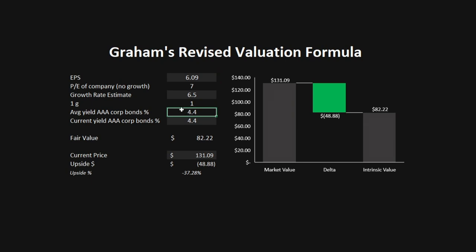The third model is the Graham's Valuation Formula. This model looks at the earnings per share IBM is generating, the growth rate estimate projected by Wall Street, and the current yield of AAA corporate bonds relative to the average yield of 4.4. It goes by the theory that a company with no growth trades at a PE of 7. Looking at all these metrics, we get a fair value of $82.22, which is a 37.3% downside.